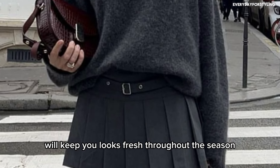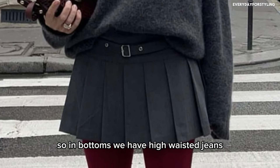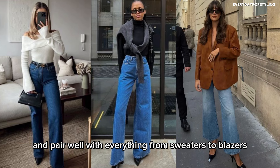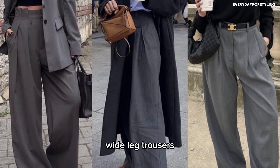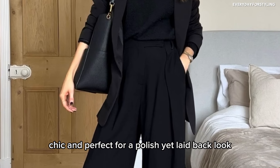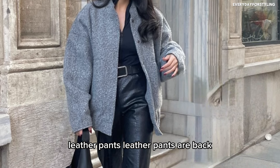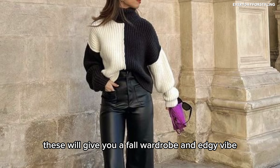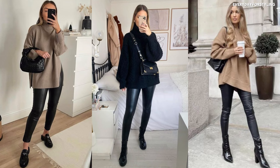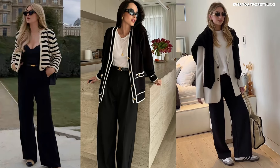Now let's talk bottoms. A good balance of trousers, jeans, and skirts will keep your looks fresh throughout the season. High-waisted jeans are flattering and pair well with everything from sweaters to blazers. Wide-leg trousers are comfortable, chic, and perfect for a polished yet laid-back look. Leather pants are back and will give your fall wardrobe an edgy vibe. Faux leather leggings add edge and sophistication — perfect for pairing with oversized sweaters or tunics. And straight-leg pants are another capsule wardrobe essential, great for work or a casual day out.